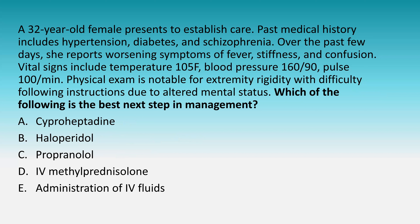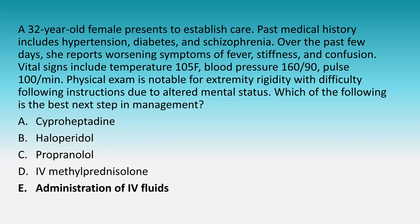Same patient — 32-year-old female now diagnosed with neuroleptic malignant syndrome. Which of the following is the best next step in management? A, cyproheptadine. B, haloperidol. C, propranolol. D, IV methylprednisolone. Or E, administration of IV fluids. The answer is administration of IV fluids. We'll discuss each of these treatment modalities in the explanation.